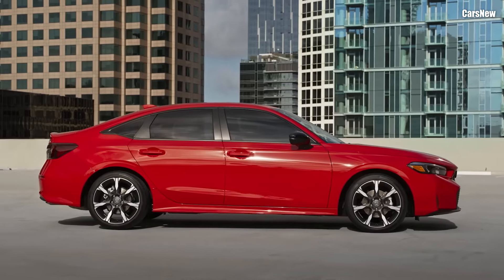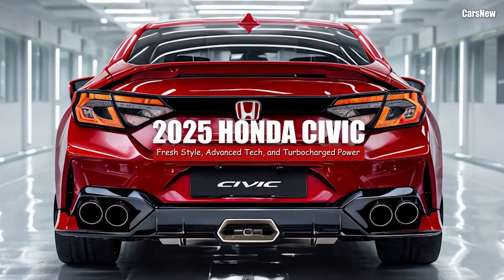Welcome to Car's new channel. This time, we will discuss the 2025 Honda Civic.